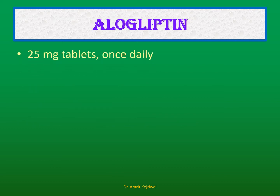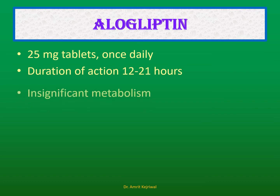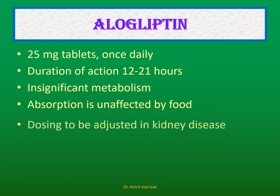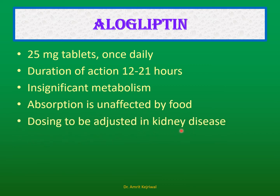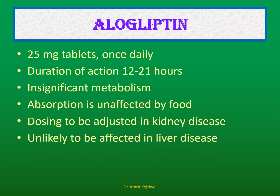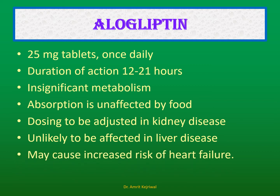Alogliptin: It comes as 25 mg tablets, with a once-daily dose. The duration of action is 12 to 21 hours, which is shorter than linagliptin. Metabolism is insignificant, absorption is unaffected by food, and dosing needs to be adjusted in kidney disease. It is unlikely to be significantly affected in liver disease. However, alogliptin has a major disadvantage: it may cause an increased risk of heart failure.